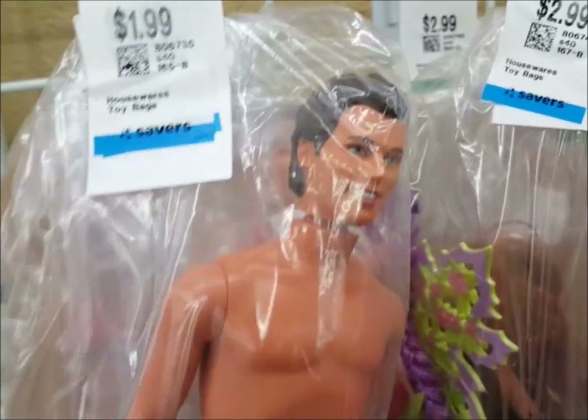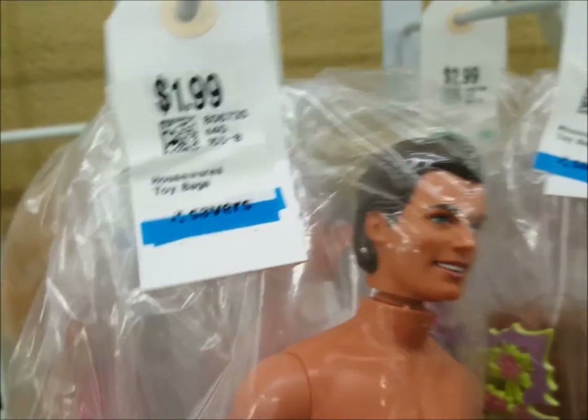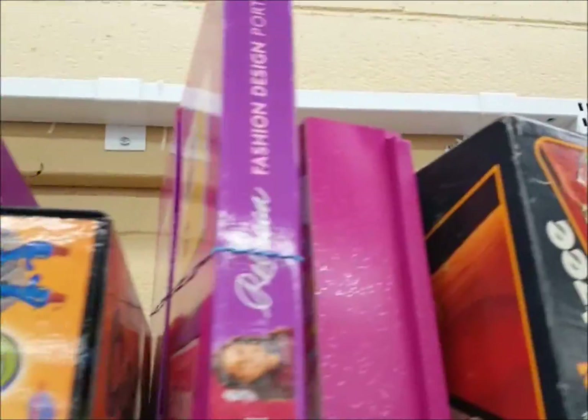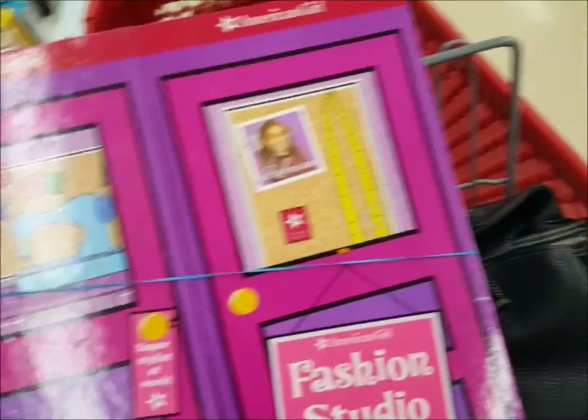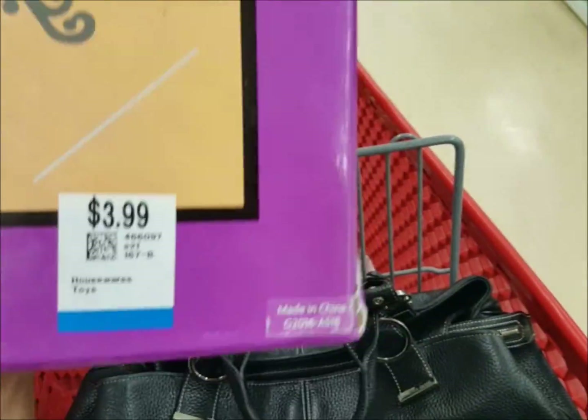Over here, this is one boy doll — looks like his head is coming off but he's $1.99, we'll take that. And I look in the game section and look what I find: Rebecca's Fashion Studio! I am going to open it — complete or not, I am taking this home for only $3.99.